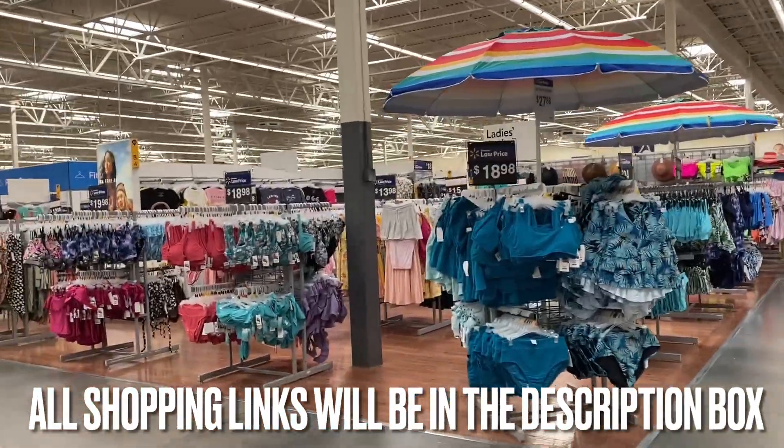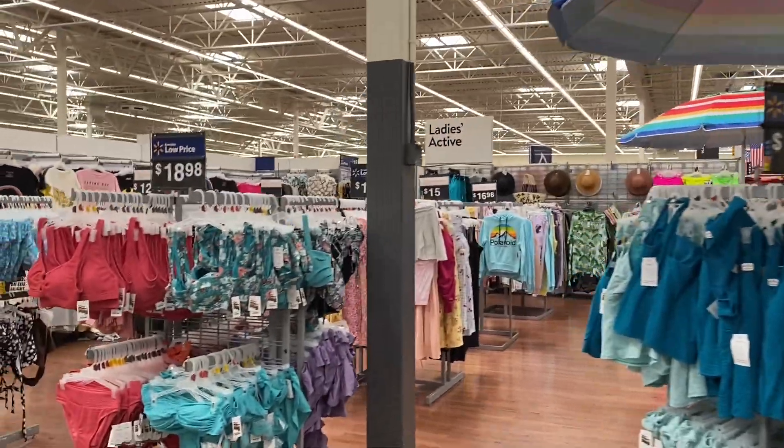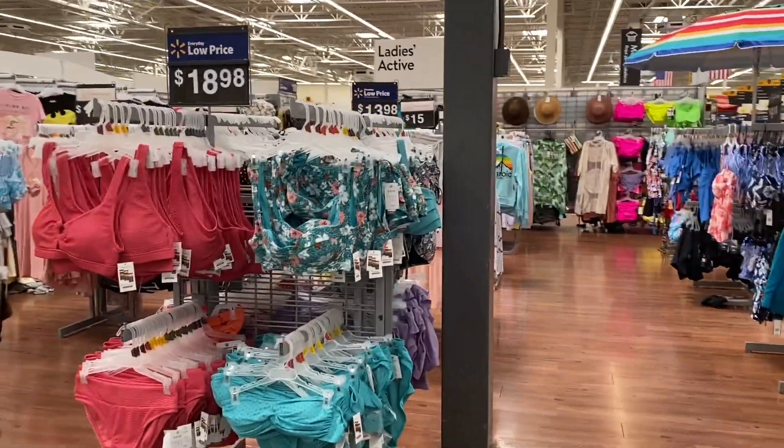Hey guys and welcome back to my channel. So in today's video is another Walmart shop with me. This time I found a lot of new things.